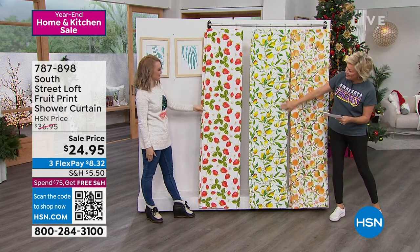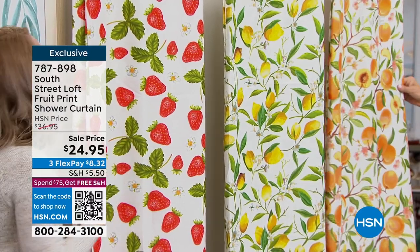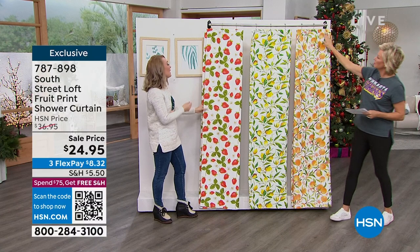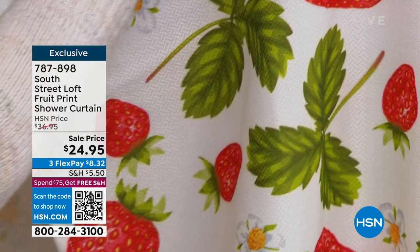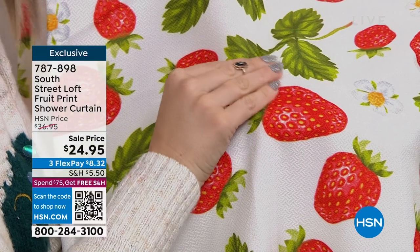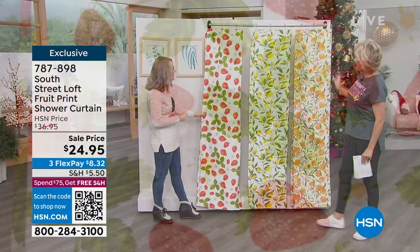We've got peaches, lemons, and strawberries — these are amazing. They're vibrant, cheerful, happy, and timeless. Fruit is never going to go out of style. They're 72 inches by 72 inches and everything is exclusive to HSN. Not only is the print beautiful and vibrant, but the fabric is actually embossed with a herringbone design — it's really elevated. When you get it home you're going to notice this subtle sheen and beautiful textured detail.